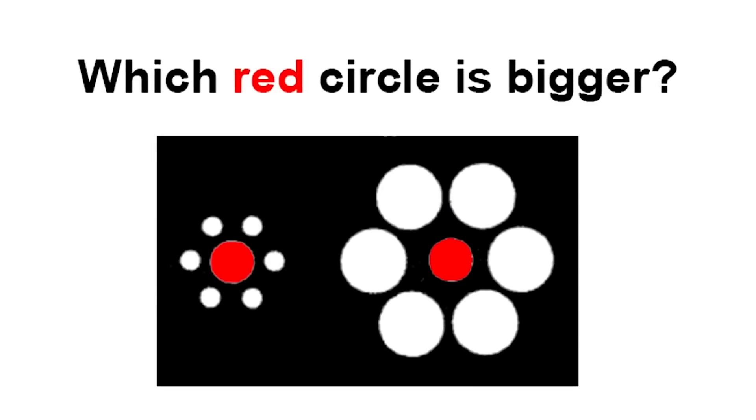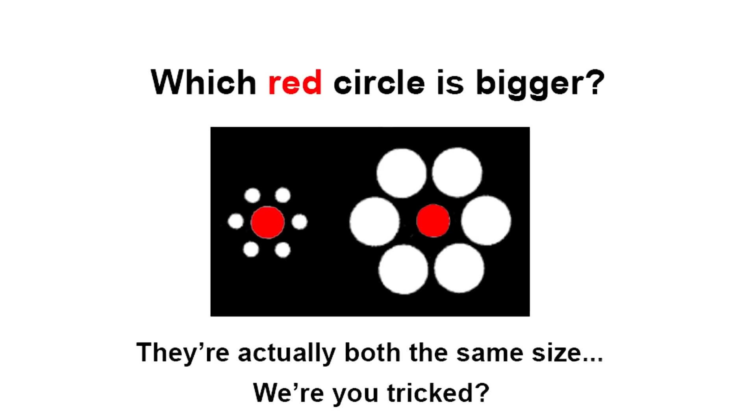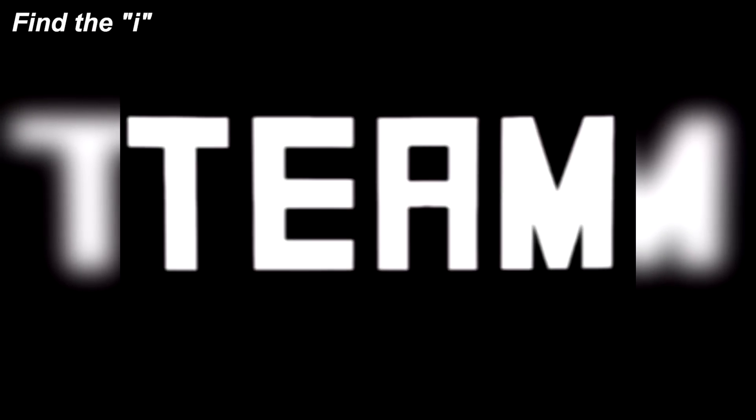Comment which red circle is bigger. Take a look at these two red circles — is it the circle on the left or the circle on the right? The truth is that both circles are the exact same size. Did you notice this, or were you fooled? This mind trick is super hard because one circle clearly looks bigger, but they are the exact same size.